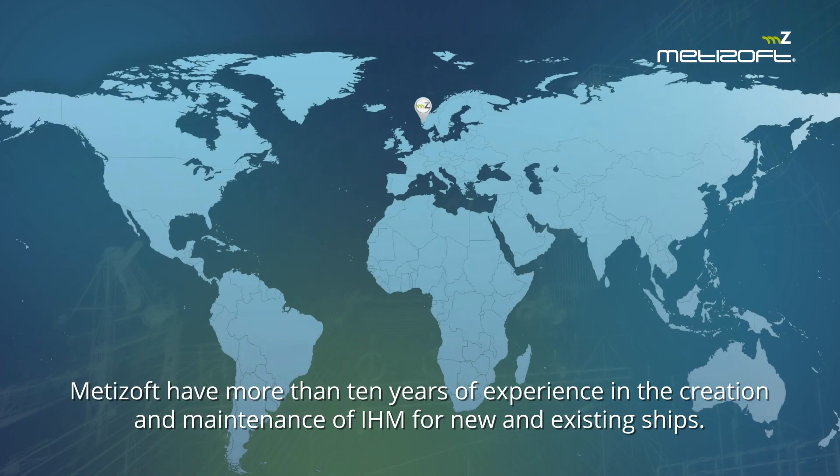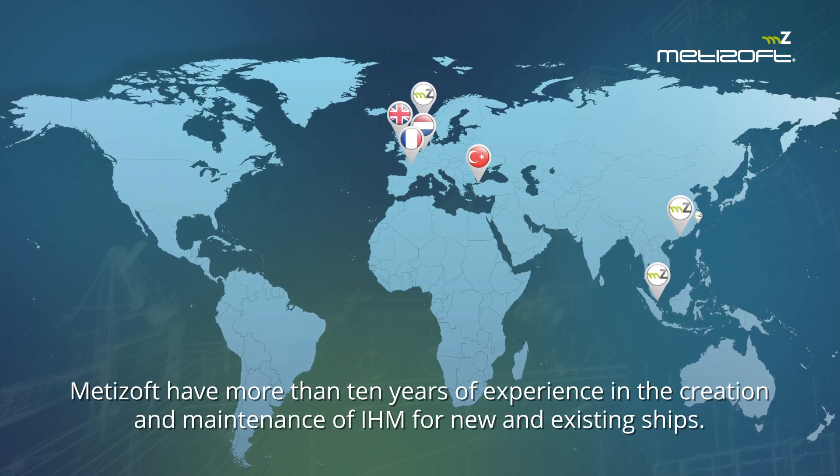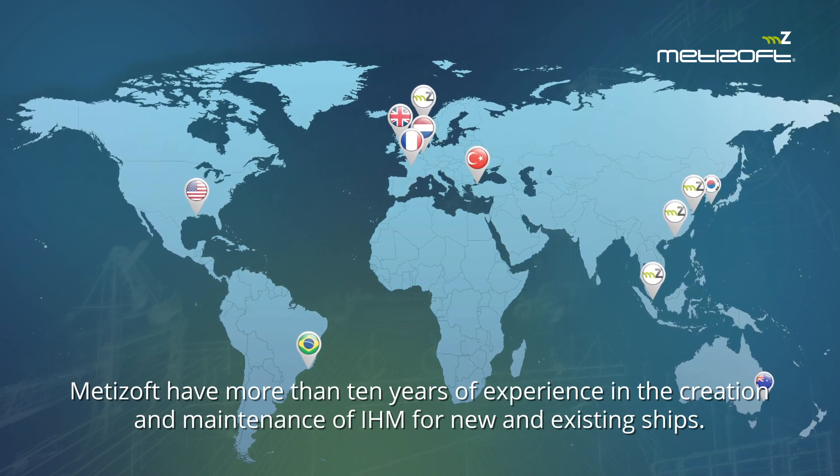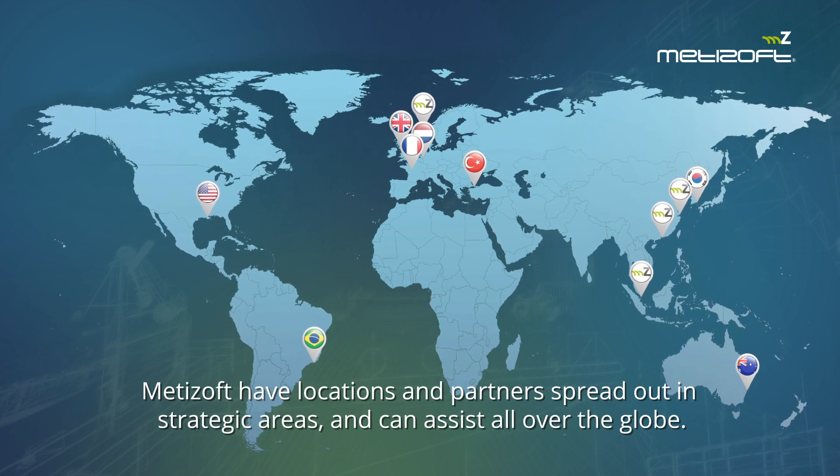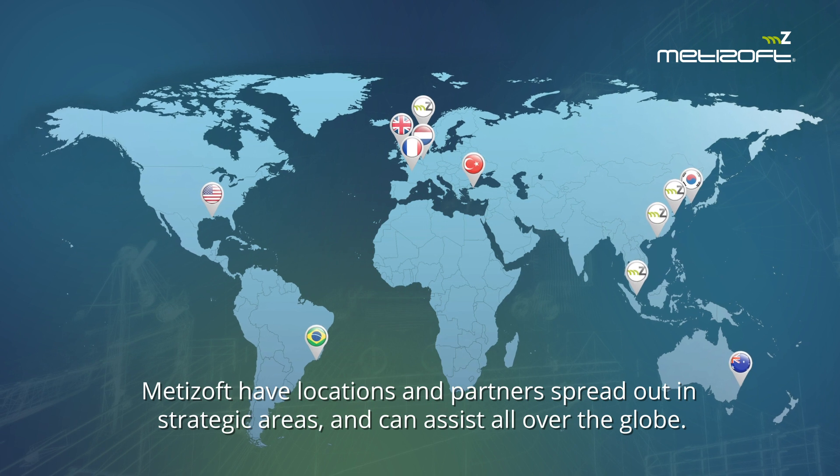Metazoft have more than 10 years of experience in the creation and maintenance of IHM for new and existing ships. Metazoft have locations and partners spread out in strategic areas and can assist all over the globe.